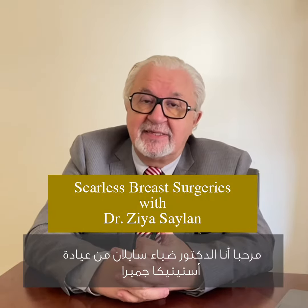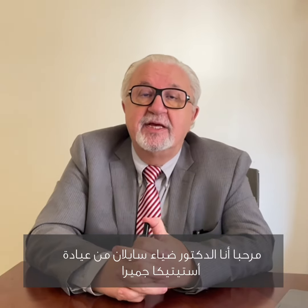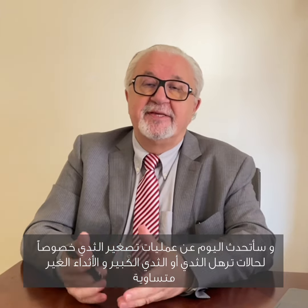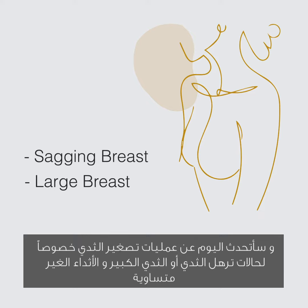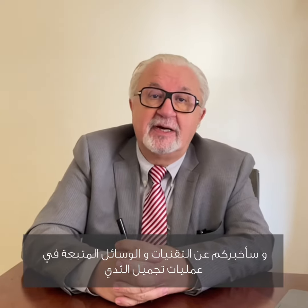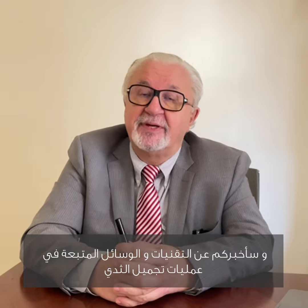Hi, my name is Vlad Sailang from Esthetica Clinic, Chumayra. Today we will talk about the breast reduction surgery, mainly against the sagging, large breasts, and uneven breasts. And today I will mention to you about the newest ideas and newest techniques of breast surgery.